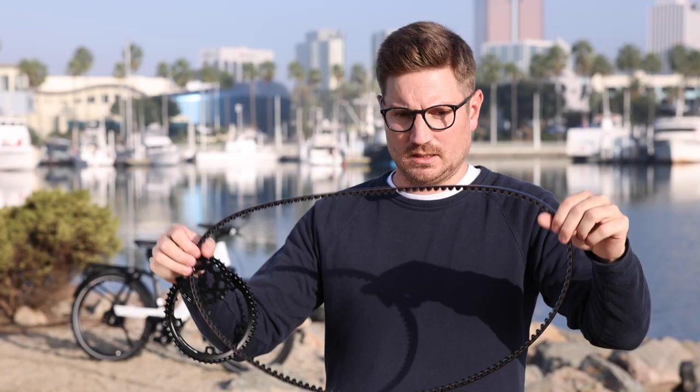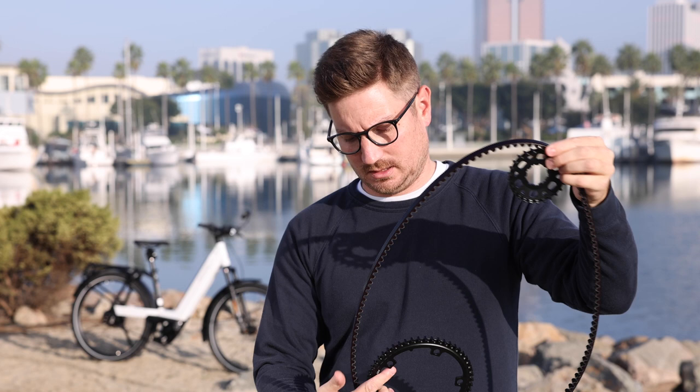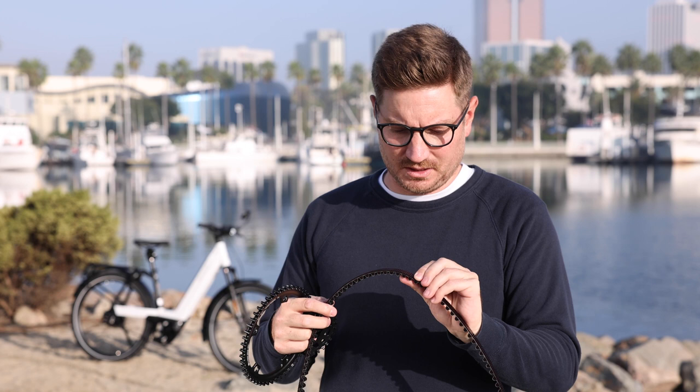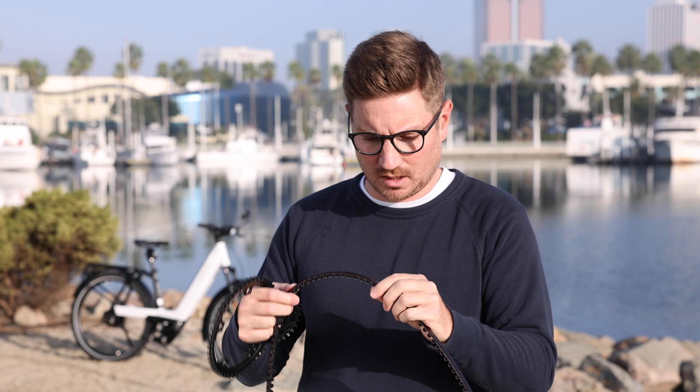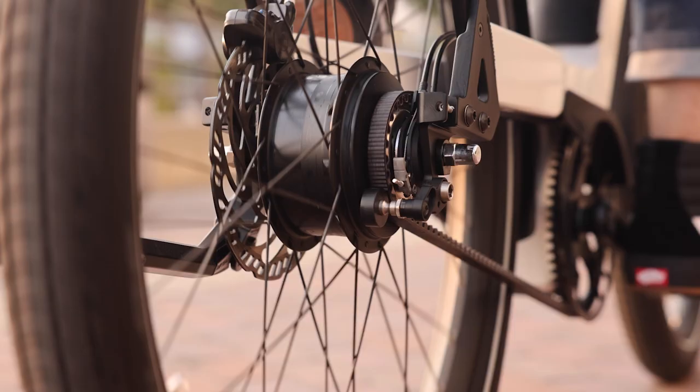This is the belt in its open form. You could put one cog here and one cog here — that's basically the front cog and the rear cog. As it turns, that's the deal. But if you feel the material, it does feel a bit more like plastic than rubber.